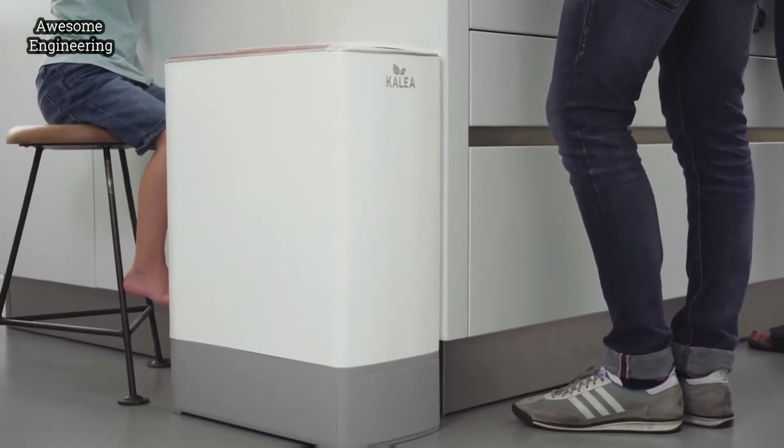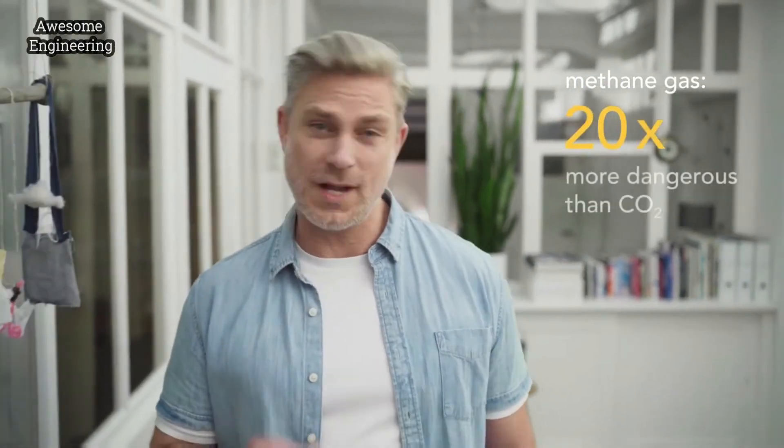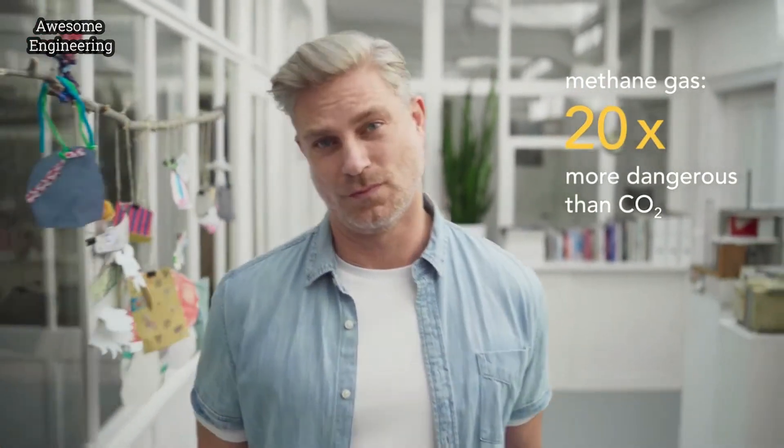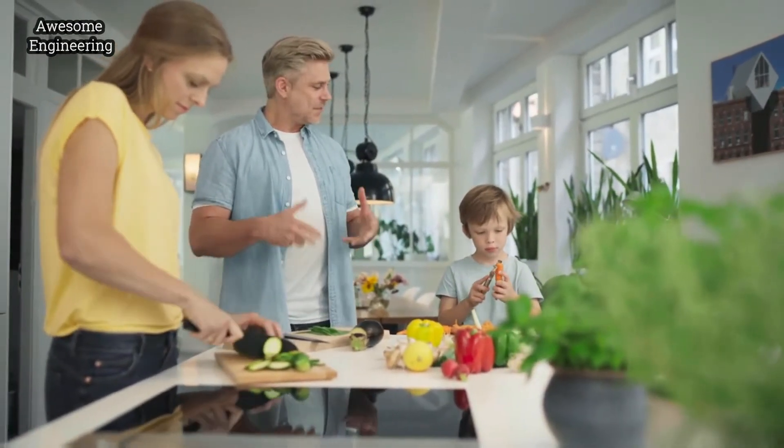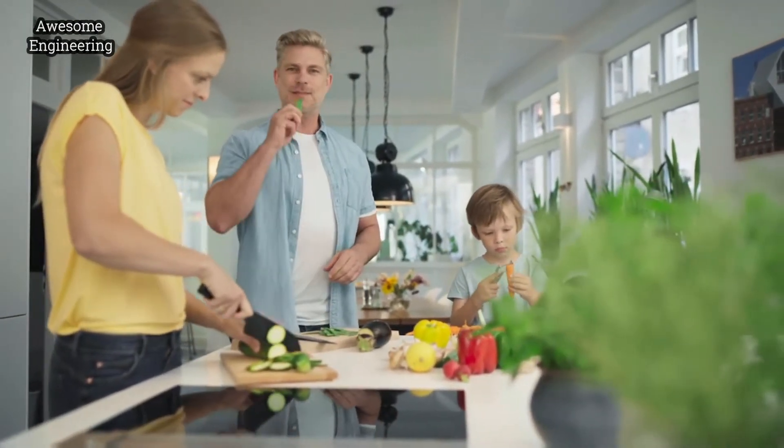No more smelly garbage, no more garbage hassle. Fresh compost, easily homemade, less stress for you, less methane gas — which is, by the way, 20 times more dangerous than CO2. But no panic. Doing something good and creating environmentally friendly compost is easy peasy.